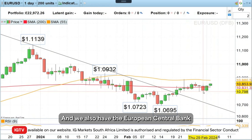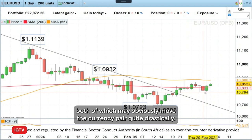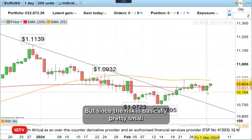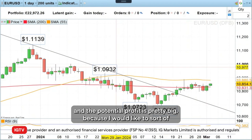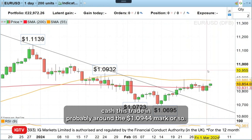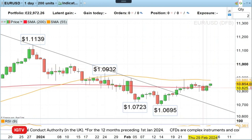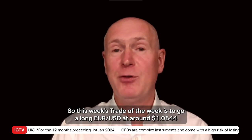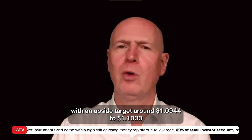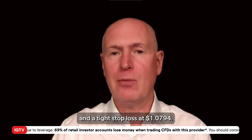We also have the European Central Bank having its monetary policy meeting, both of which may obviously move the currency pair quite drastically. But since the risk is basically pretty small and the potential profit is pretty big — I would like to cash this trade in probably around the 109.44 mark — it still makes sense to jump on the bandwagon for this one. So this week's trade of the week is to go long euro-dollar at around 108.44, with an upside target around 109.44 to 110 and a tight stop loss at 107.94.